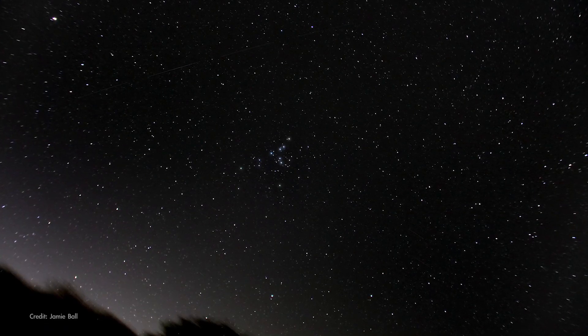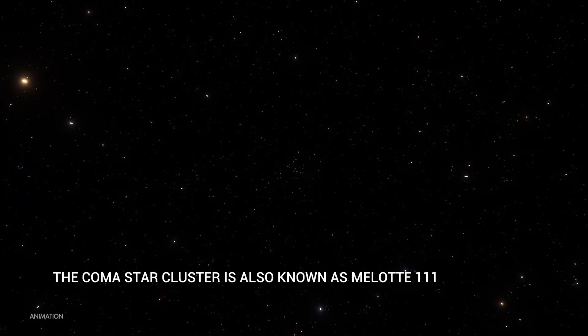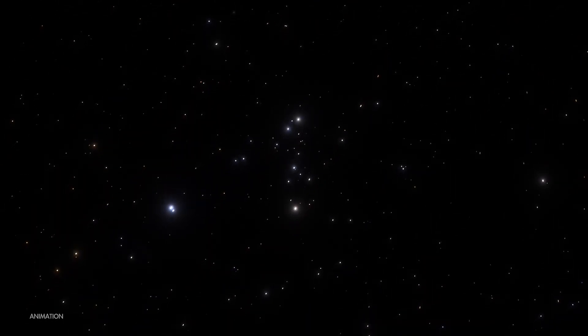The brightest stars in the cluster form a distinctive Y shape as seen here. The Coma Star Cluster is located about 300 light-years away, making it the second-closest open cluster to Earth after the Hyades Cluster in Taurus.